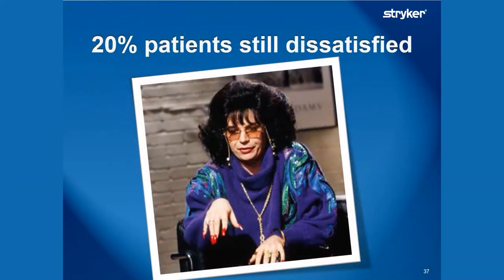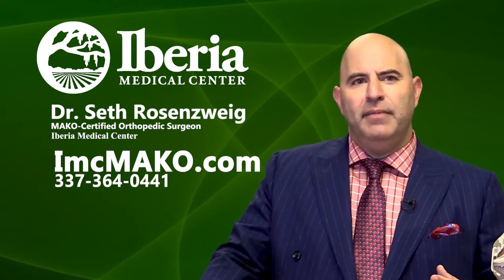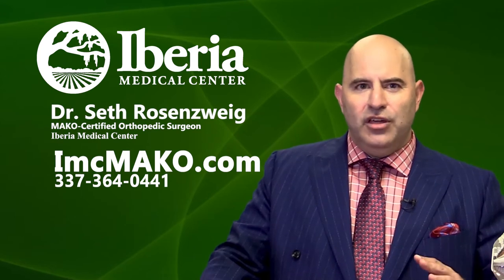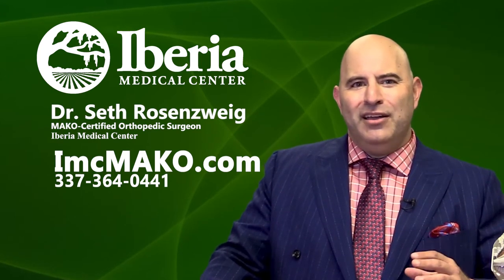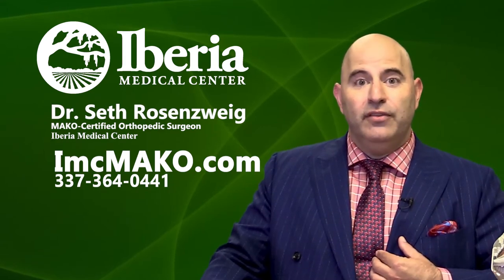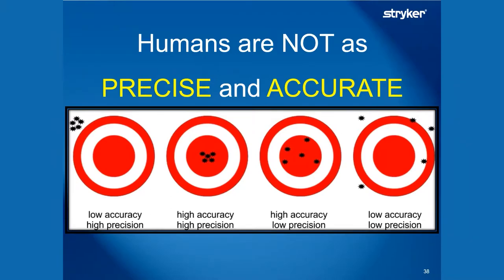Even when we think we're doing the best job possible, one out of five of our patients still aren't as happy with their joint replacement. We've maximized our ability to make the implants as good as they can be — the design, the incisions, the blood loss, the pain control. It probably circles back around to how well your surgeon is putting the knee or hip replacement in. Are we precise and accurate? Can I hit that bullseye — and not only can I hit it, can I hit it every time?